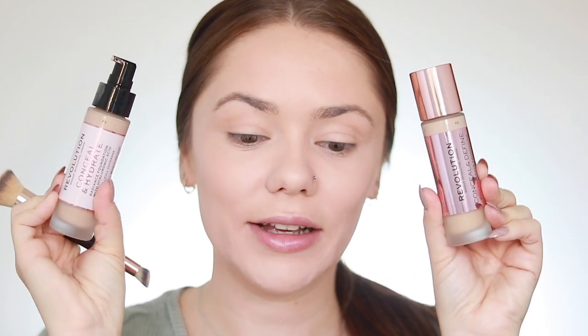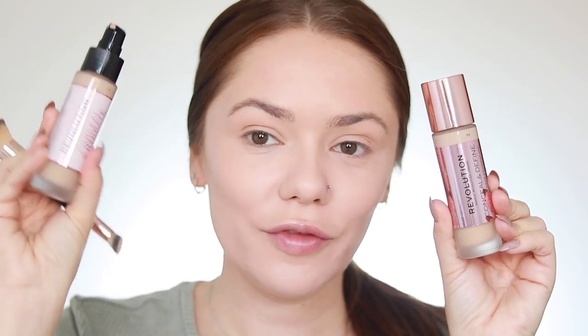It sits really nicely on my skin and it doesn't oxidize — it doesn't change color. So I have both foundations here: the first one they launched is the Conceal and Define, and then this is the new Conceal and Hydrate. I prefer this one mainly because I have pretty dry to normal skin, so this one works great on me. If you're more on the oily side, I'd recommend the original one because it's more mattifying.